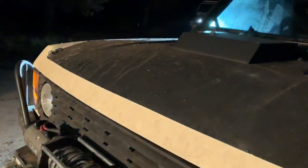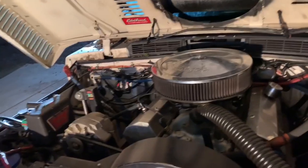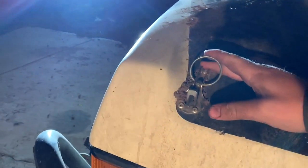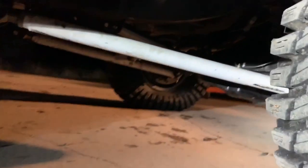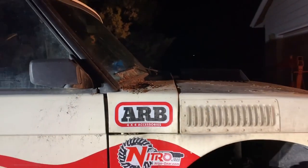Full Dana 60 Chevy drop with Detroit locker up front. Under the hood we've got a fully rebuilt small block Chevy 400 with Holley Sniper EFI. The rear axle is a 14-bolt Chevy with chromoly axle shafts, Detroit locker, and nitro gears in the rear.